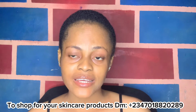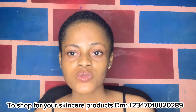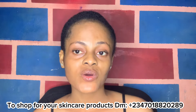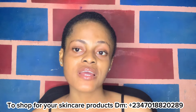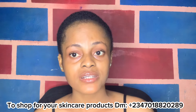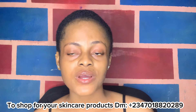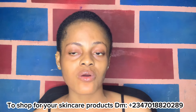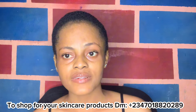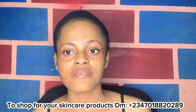Hi besties, welcome back to my YouTube channel, it's your girl Cynthia. In today's video I'm going to show you guys a couple of face soaps to help get rid of your sunburn if you have a sunburn on your face, rashes, acne, pimples, hyperpigmentation, or facial discoloration where your face is darker than your body. I'll also show soaps to help your face cream work better.